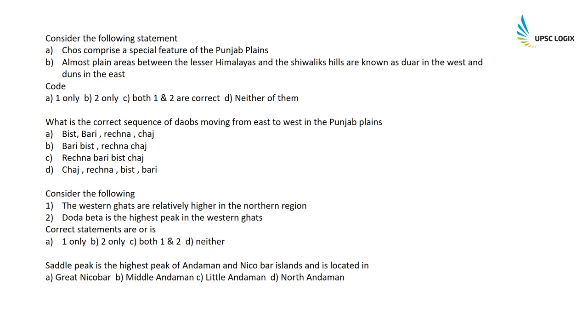Consider the following: Chos are a special feature of the Punjab plains — they are streams that cause extreme erosion and originate from the Shivalik Hills — absolutely correct. Almost plain areas between the Lesser Himalayas and Shivalik Hills are known as Duars in the west and Duns in the east — this is actually wrong; it is Duns in the west and Duars in the east. So only statement one is correct. Option A is the correct answer.